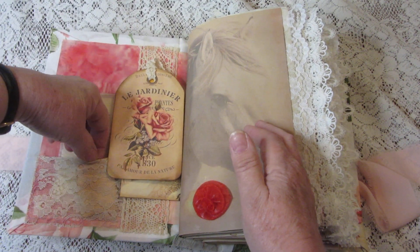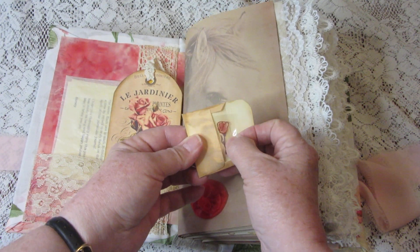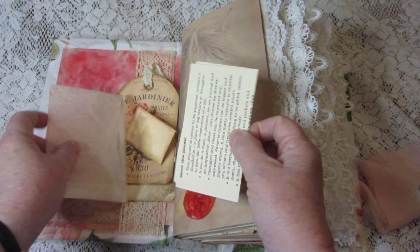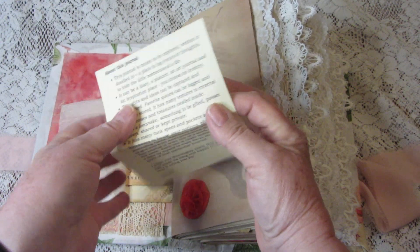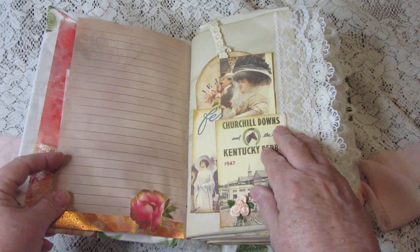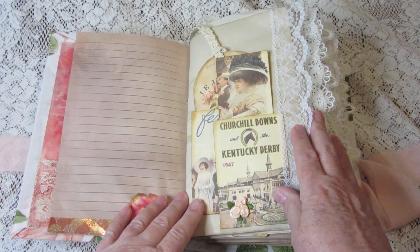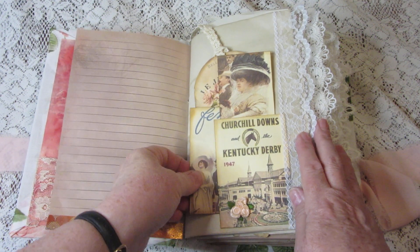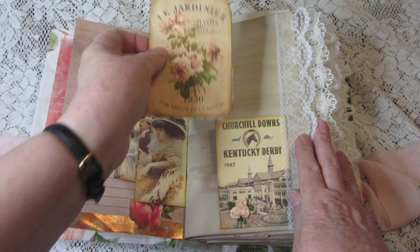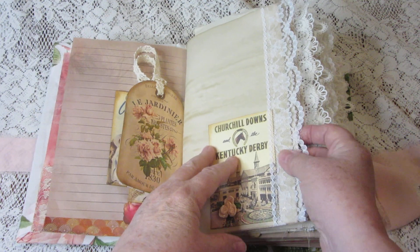Here's a small envelope with a little rose sticker for you to use. And in this little envelope is a letter about this journal which tells you what junk journals are and how they can be used. The plain pages are coffee dyed. Here's the first tuck, which has journaling cards and another tag with another little pocket with vintage ephemera in it. There's lace on the edges of a lot of these pages.